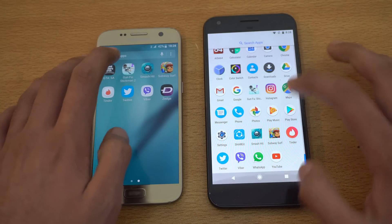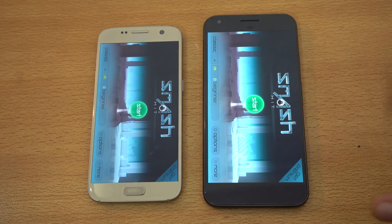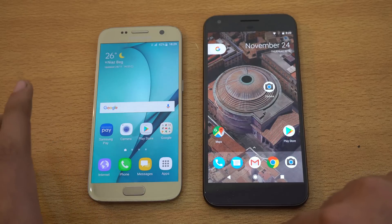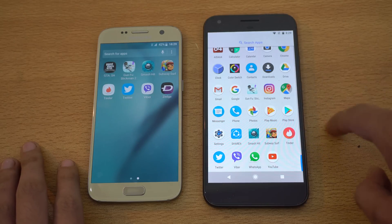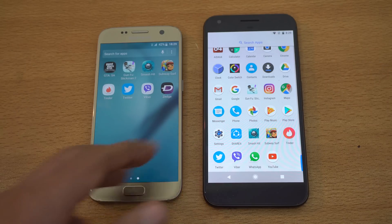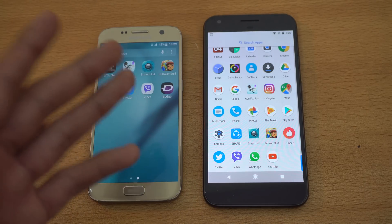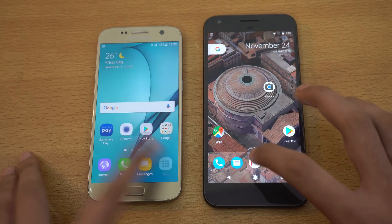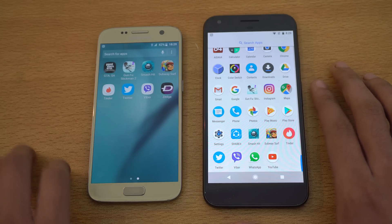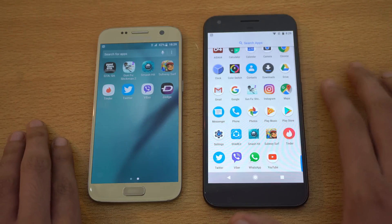Let's load Smash Hit because I want to test the multitasking power of both phones. That is about the same. Keep in mind the Galaxy S7 is on Android 7.0 in beta stage, so things can get faster with the official version. The so-called fastest Android phone is as fast as the Galaxy S7 — I don't really see it being super fast compared to phones like the OnePlus 3 or Galaxy S7. Launching Twitter — that was a bit faster on the Galaxy S7. Launching Viber — again the S7 seems a bit quicker. Launching Gunfu — again the Galaxy S7 was a bit faster.